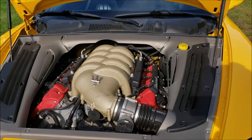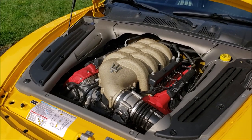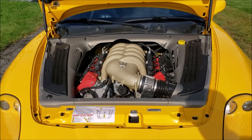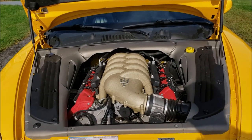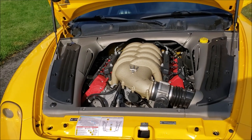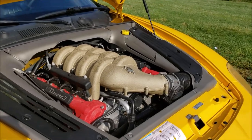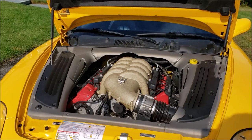4.2-liter V8 Maserati engine designed hand-in-hand with Ferrari. This is considered the F136 engine — a 90-degree, 4.2-liter V8 with an all-aluminum block, aluminum heads, dual overhead cam, 32-valve, two-valve-per-cylinder VVTi engine producing 390 horsepower and 333 foot-pounds of torque. They're still using this engine design today; it began in 2001 and is currently in use in 2022 Ferraris and Maseratis.